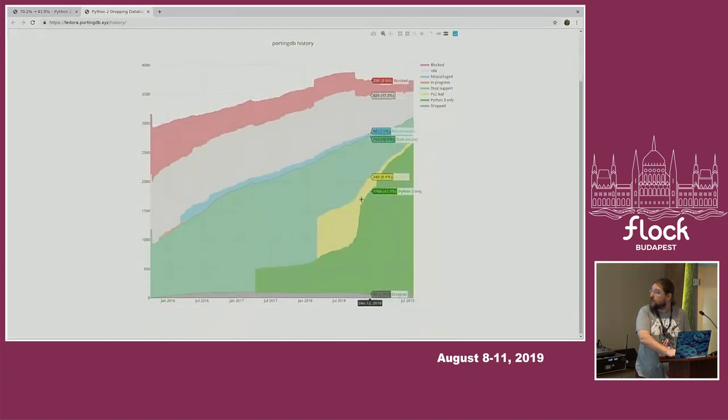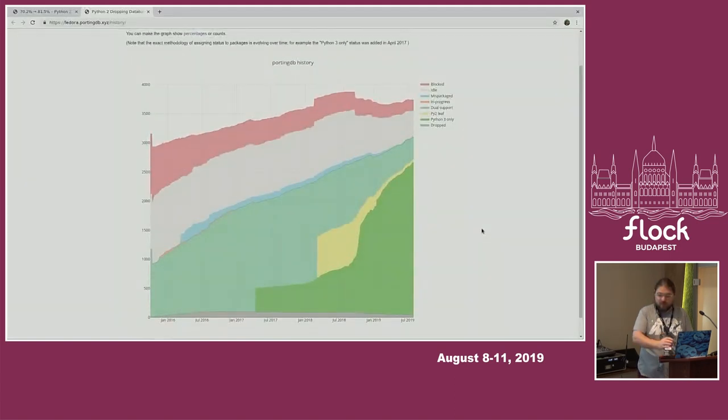Looking at the graph: the green packages are Python 3-only. The yellow ones have both Python 2 and Python 3 packages, but nothing depends on the Python 2 part. Some have both packages with dependencies. Others are Python 2-only, and the red ones are basically a dead zone — packages that depend on other Python 2 packages that are also Python 2. Here we started dropping Python 2 packages and are slowly moving up.